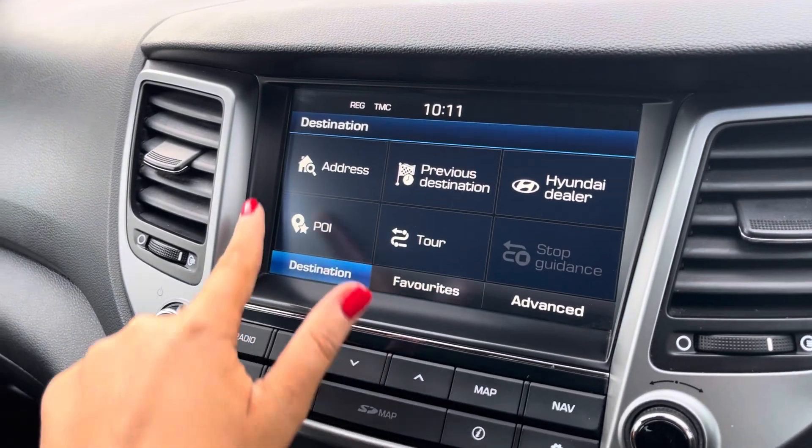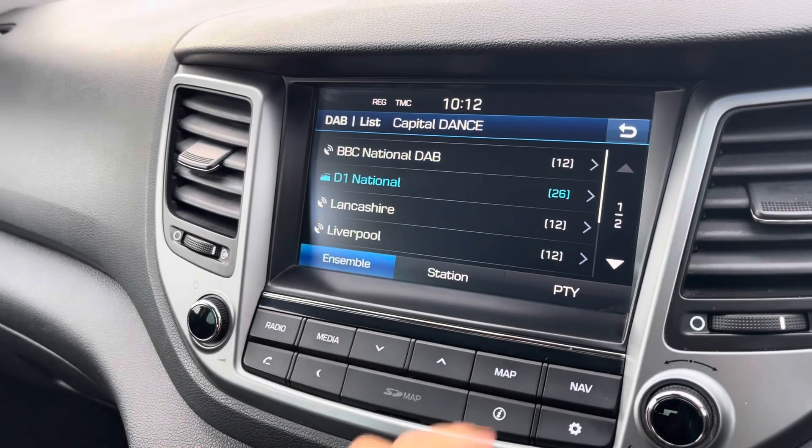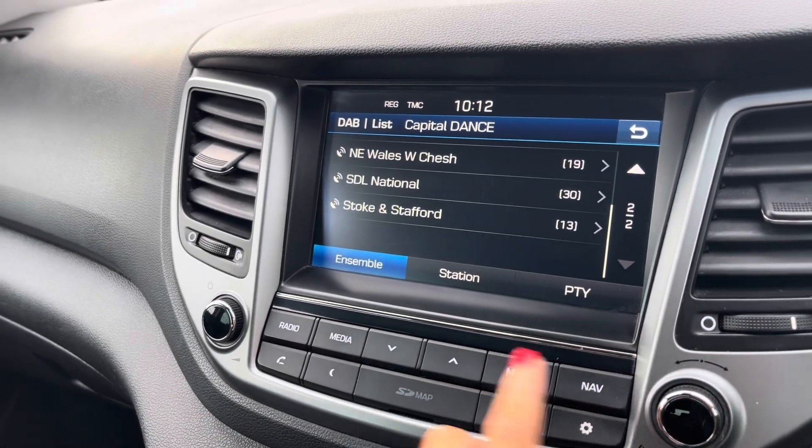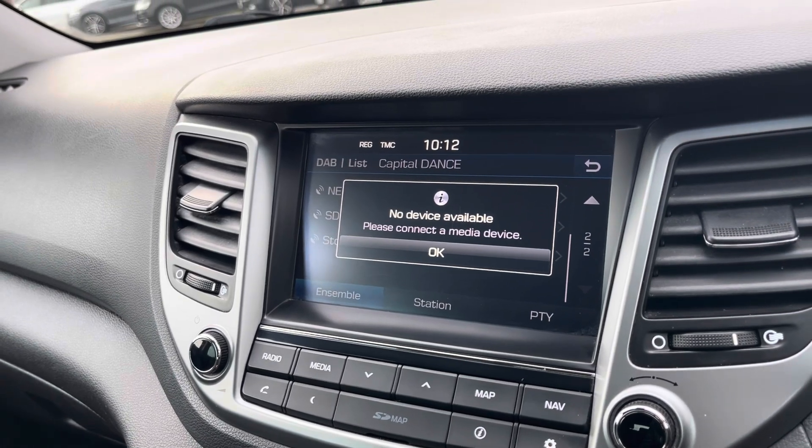Moving over now to the main media screen. On this media screen you have access to DAB, AM, and FM radio wave bands with a variety of pre-loaded radio stations to choose from. However, you can also connect devices to listen to your own music if you wish to do so.